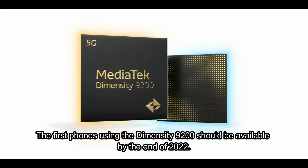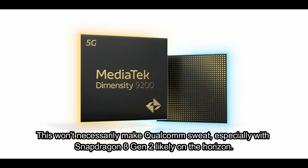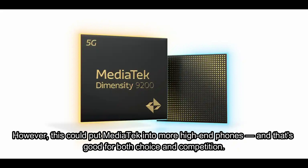The first phones using the Dimensity 9200 should be available by the end of 2022. This won't necessarily make Qualcomm sweat, especially with Snapdragon 8 Gen 2 likely on the horizon. However, this could put MediaTek into more high-end phones, and that's good for both choice and competition.